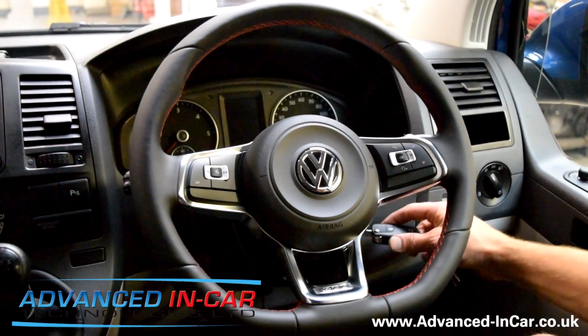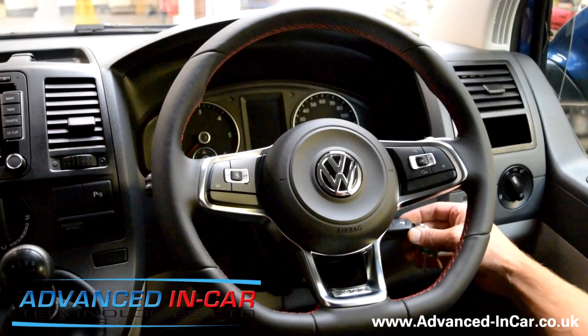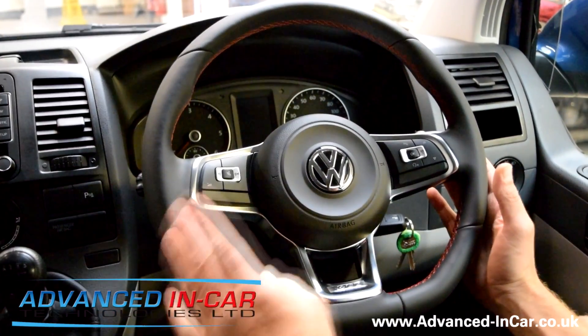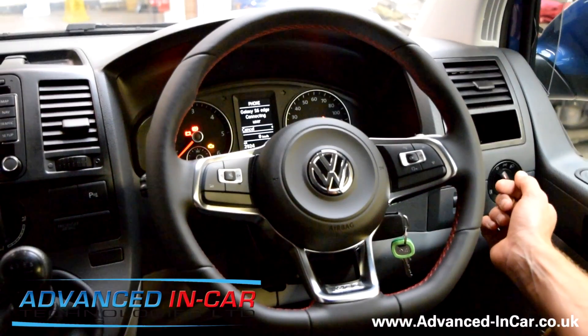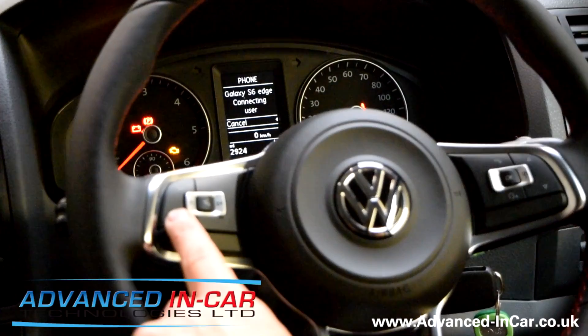Everything is Volkswagen genuine approved equipment. The airbag is the one you would find in the Golf 7, so everything's been changed. All of the functions on the steering wheel now work, which is absolutely brilliant.